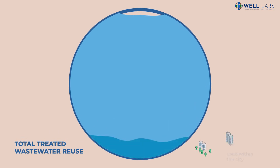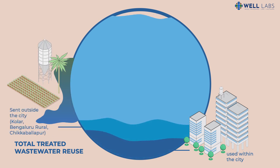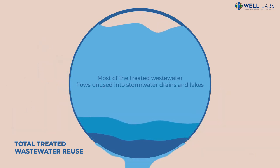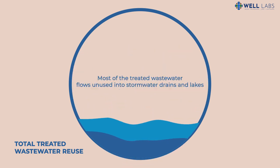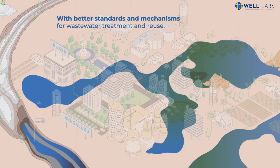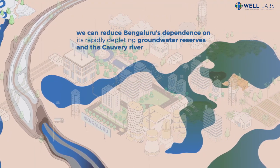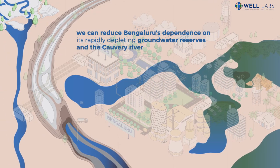Only 5% of the treated wastewater is used within the city for domestic and commercial purposes. Some of the treated wastewater is sent to Bengaluru's neighboring districts, where it replenishes lakes, irrigation tanks and groundwater. However, most of the treated wastewater flows unused into stormwater drains and lakes. With better standards and mechanisms for wastewater treatment and reuse, we can reduce Bengaluru's dependence on its rapidly depleting groundwater reserves and the Cauvery River.